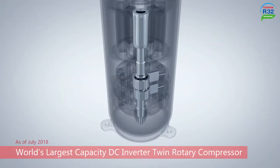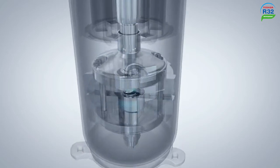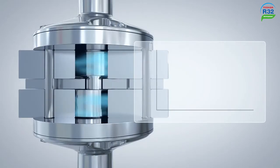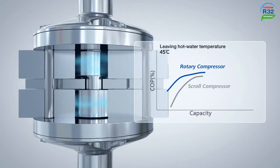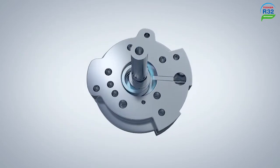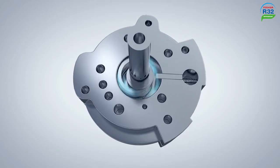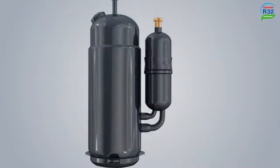The Universal Smart X-Series Edge is equipped with the world's largest capacity DC twin rotary compressor. This compressor enables the adoption of a high-pressure refrigerant. High efficiency is evident in low-speed operation ranges, and it can reduce energy consumption when operated in long, stable conditions.